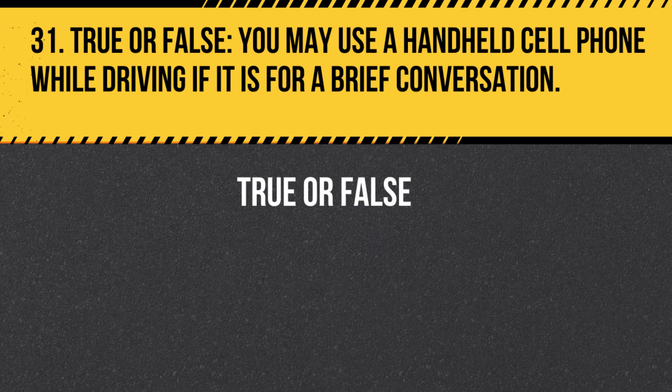Question 31. True or False. You may use a handheld cell phone while driving if it is for a brief conversation. Answer: False. You may not use a handheld cell phone while driving, regardless of the length of the conversation. Use a hands-free device if you must make or receive a call while driving.